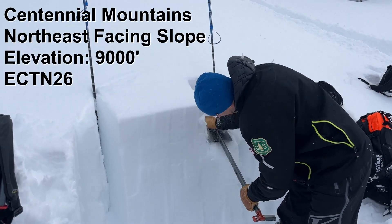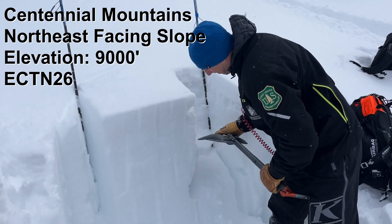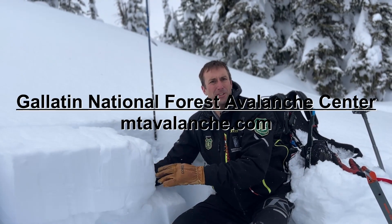Right now they're not propagating in our stability tests — the two that we've done so far — but we're still on the hunt, and you certainly should be too if you're planning on riding any steep slopes. We know that nearby at Lionhead there's a lot of avalanches that failed on this layer, so we're certainly not willing to get out on steep terrain without digging down and investigating much more thoroughly.